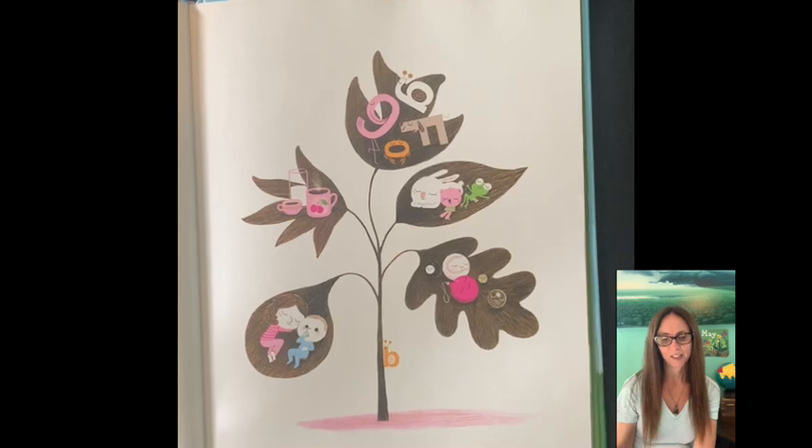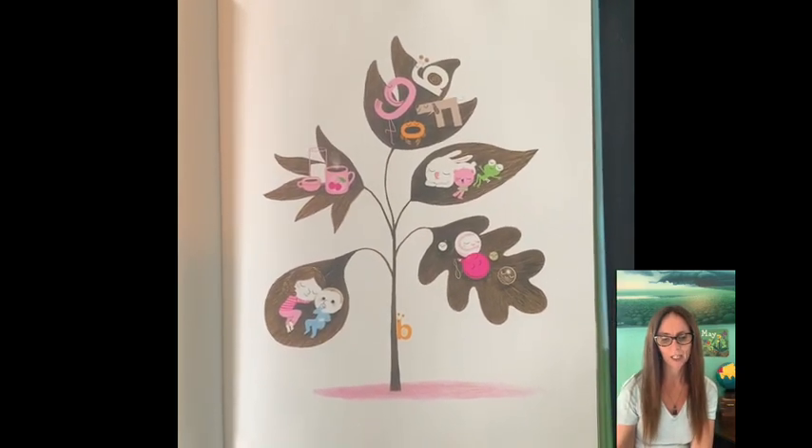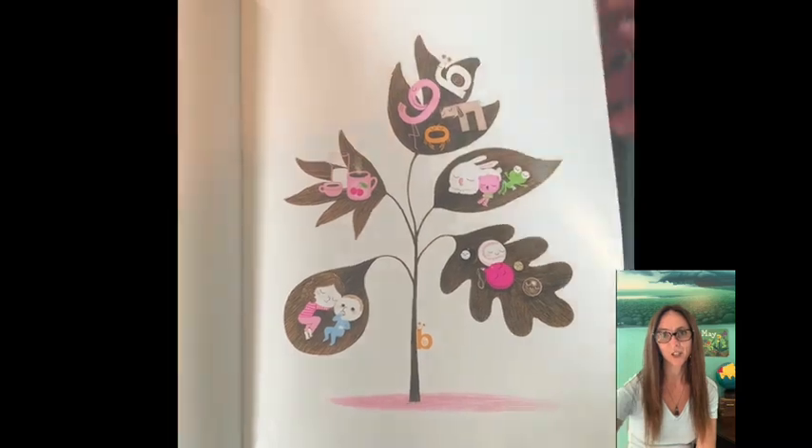Families, families, all kinds of families. Families are people and animals too, but all sorts of other things fit into families. Look around and you'll see that they do.